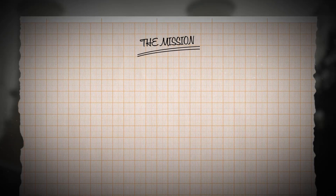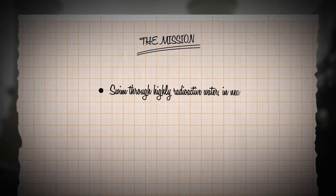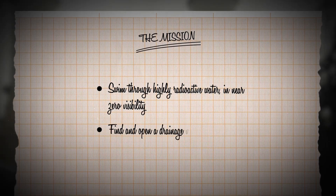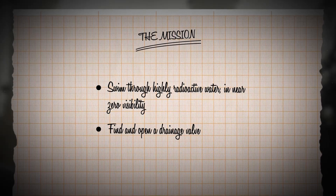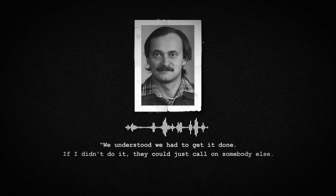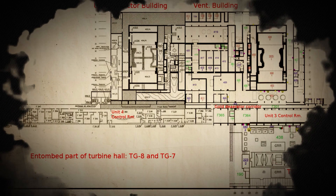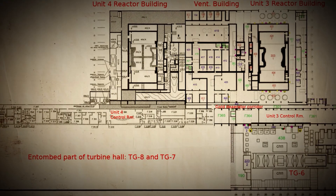Their mission was clear but daunting: swim through highly radioactive water in near-zero visibility to find and open a drainage valve and prevent the end of the world. Alexei later said, 'We understood we had to get it done. If I didn't do it, they could just call on somebody else, but I was the best qualified.' They took out a map, poured some vodka, and drew up a plan.